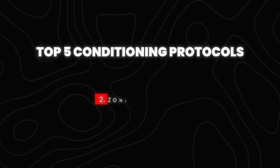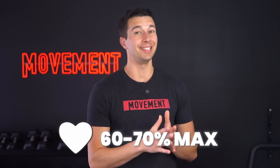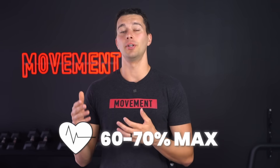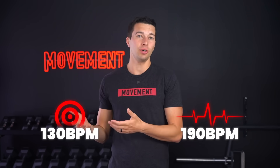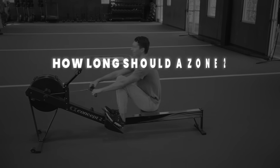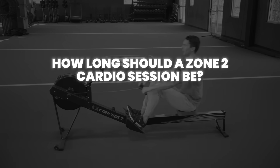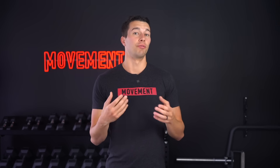Now let's move on to method number two: zone two cardio. This involves training at a steady state with a heart rate approximately 60 to 70% of your maximum. I have a maximum heart rate of 190, so I target around 130 beats per minute for my zone two cardio sessions. A zone two cardio session is typically between 45 to 90 minutes or more — for example, a 60-minute run targeting around 70% of your maximum heart rate.